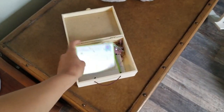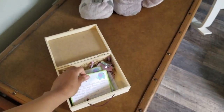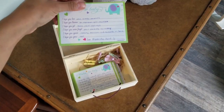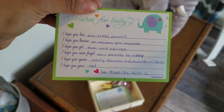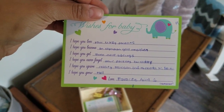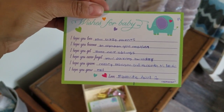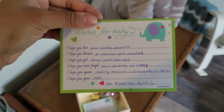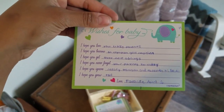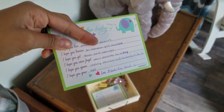I love you guys and congrats. And then I'll just read another one — this one's from my cousin Mariana. It says: I hope you love your crazy parents. I hope you become an Olympian gold medalist. I hope you get three more siblings. I hope you never forget your parents' birthday. I hope you ignore reality television and the Toronto Maple Leafs — because we're big Calgary Flames fans. I hope you grow tall. Love your favorite aunt number one.